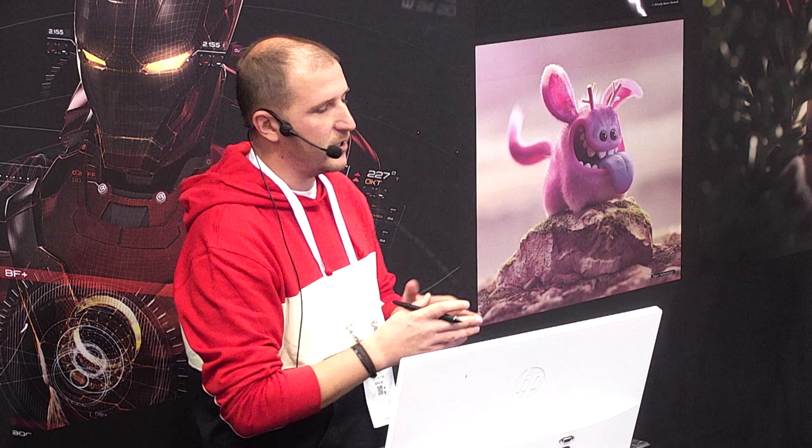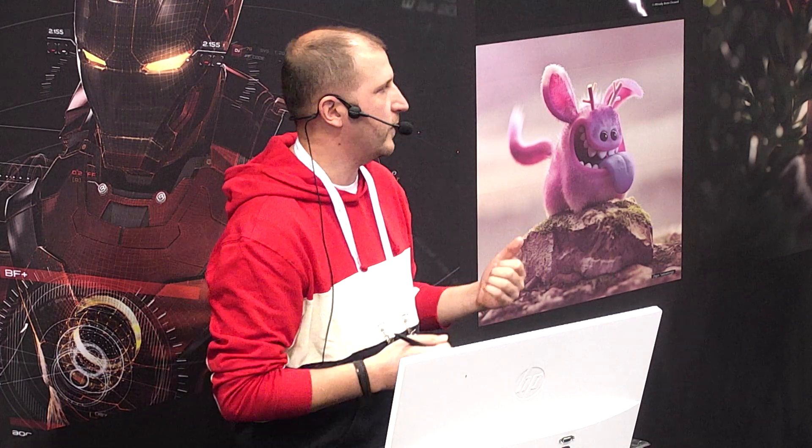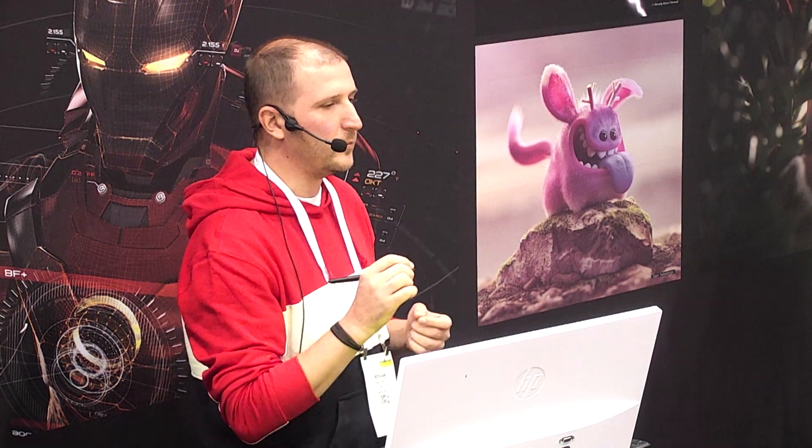That was very complex — and I have a question: how many of you think that was done using dynamics? What about keyframes? That was actually done all using keyframes — we did it all by hand. This brings me to dynamics versus keyframes. I love dynamics, they're really fun. But when you build a complex scene like that and you know you're going to be challenged with feedbacks, it's always better to do things by hand and keep things organized so you can tweak them anytime.